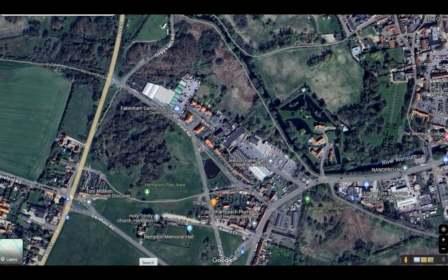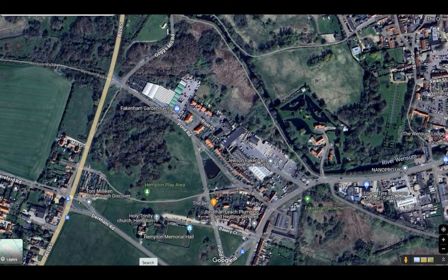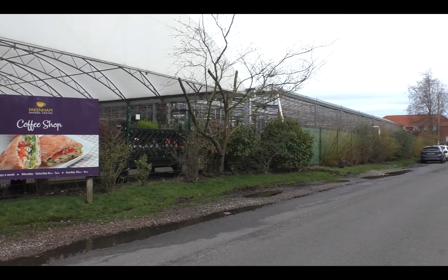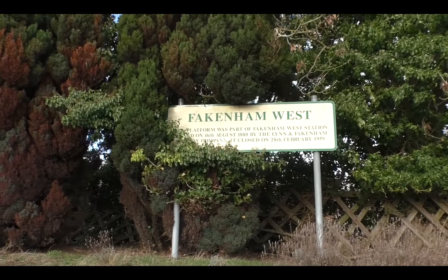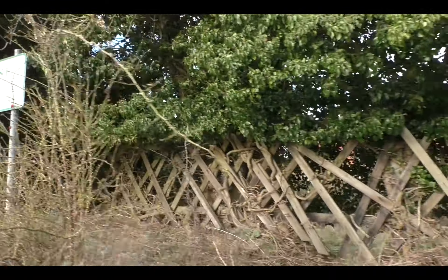Here's a modern aerial shot of Fakenham. You can see the line at the top curving in from the left where we've just walked, and it leaves at the bottom where we will continue. The circled area is the whole station area, including the station itself, goods yard and engine shed — now occupied by a large garden centre, a builder's merchants and some houses. This is the garden centre that occupies the site of some of the station area. At the other end of the station area we find the end of the down platform — it's called Fakenham West or Fakenham Town, and it's in the borough of Hempton.